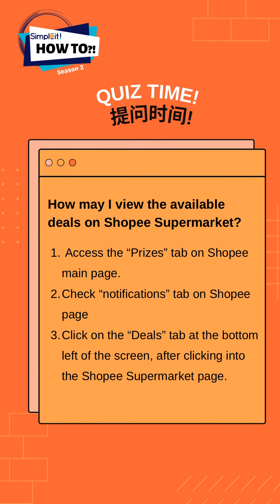Now it's time for the question of the day: how do I view the available deals on Shopee Supermarket? Option number 1: access the Prices tab on the Shopee main page. Option number 2: check the Notifications tab on the Shopee page.